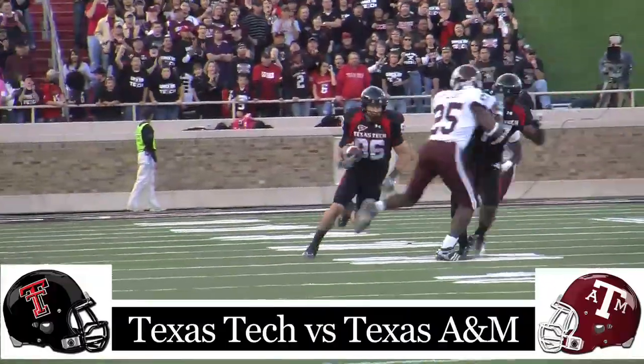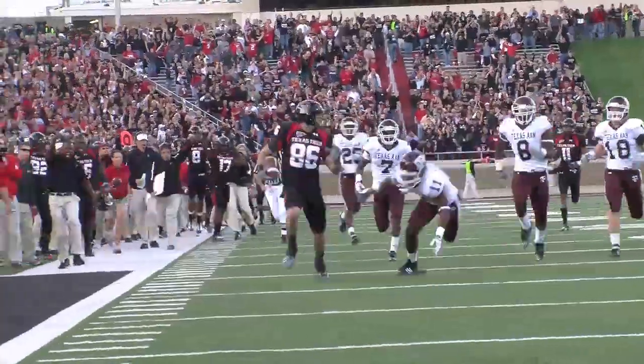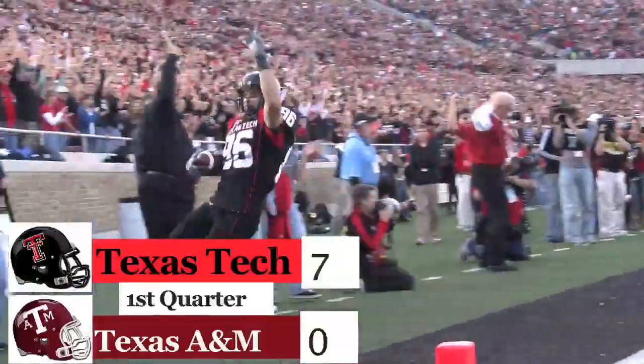Texas Tech, Texas A&M early on — Red Raiders things going positive. Taylor Potts finds Alex Torres, goes 56 yards in for the early touchdown. Red Raiders up 7-0.